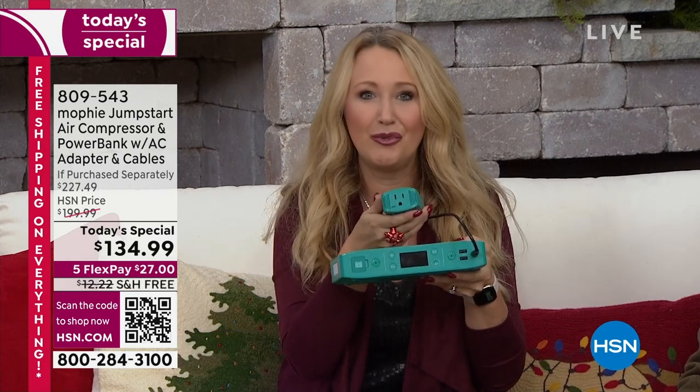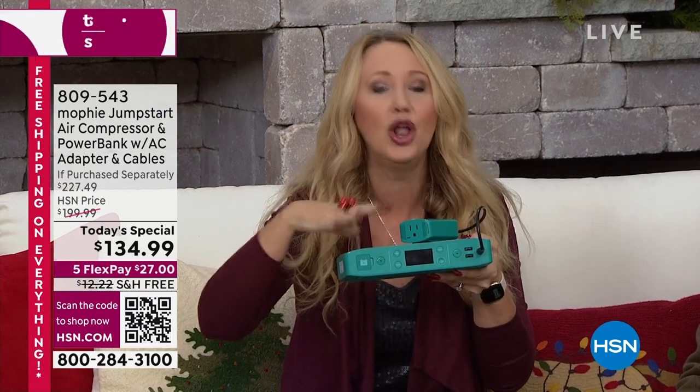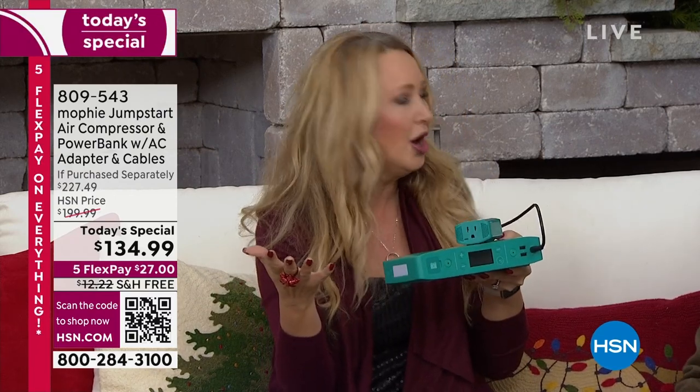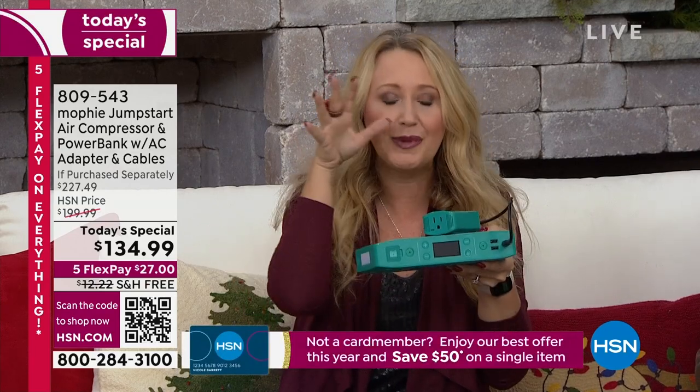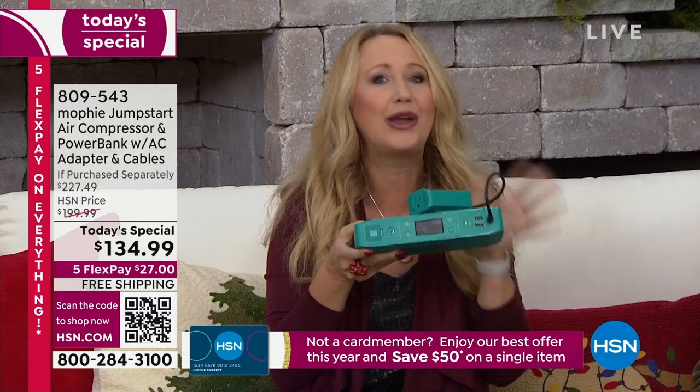This is the biggest and best Mophie configuration we've ever done. This is the most powerful Mophie that Mophie makes, and this model is exclusive here at HSN. You can find Mophie in the Apple Store and all the high-end stores, but this one is exclusive right here on HSN. It's the most powerful and best we have ever done.